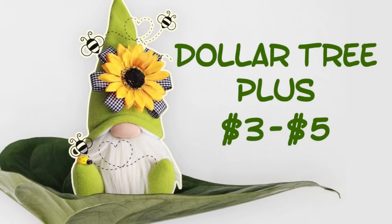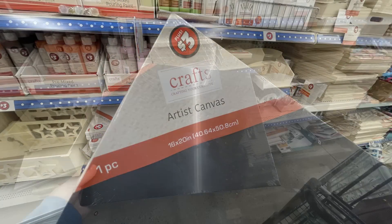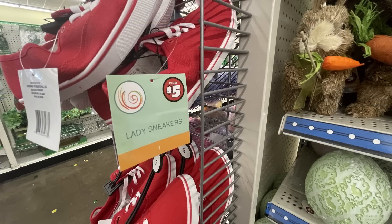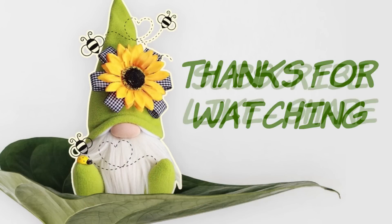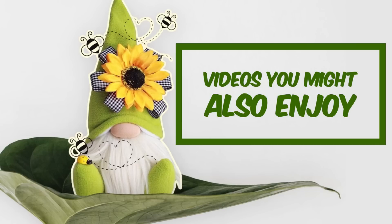For the Dollar Tree Plus items, which are three and five dollars: all they had new was a 16-by-20 black stretched canvas for three dollars, and I found some more of the red and white tennis shoes for five dollars — those come in sizes six all the way to eleven in women's sizes. That's all for today's video. Thank you guys so much for watching — don't forget to subscribe, like, and share. I hope you'll come back on Thursday for our new DIY video and Friday to see what else is new at the Dollar Tree. Have a great week everyone, and I'll see you then.